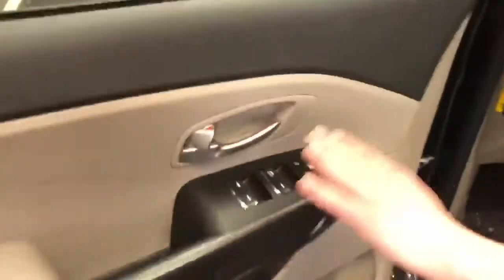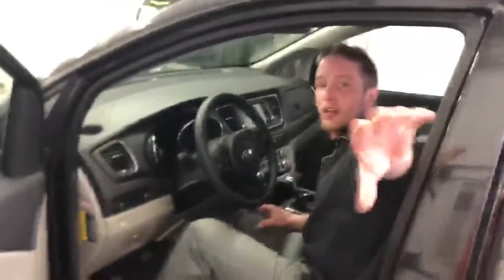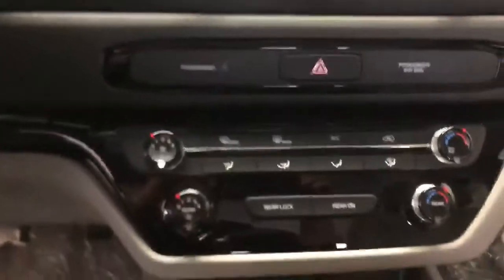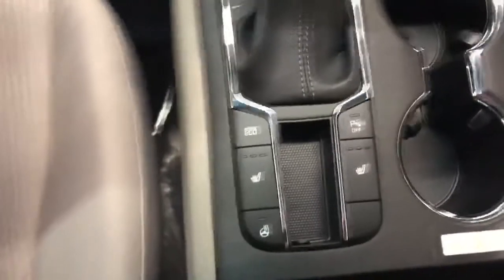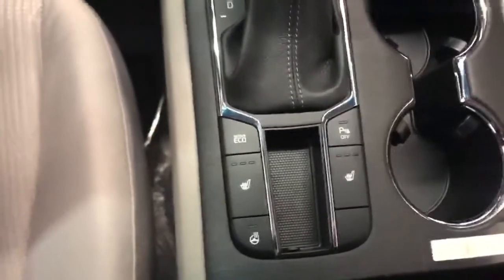Jumping in here, you can see you have all your standard power options for windows, locks, mirrors. You even have a six-way power adjustable driver seat with lumbar support. I'm just going to quickly grab the camera here so I can show you the center console and the dash. You do have a nice six-inch touchscreen display with your climate control just below it for front and rear. You also have an active eco mode right beside your controls for the heated seats and the heated steering wheel.